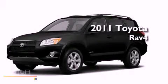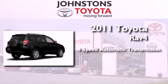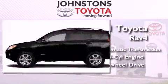This is a brand new 2011 Toyota RAV4. This crossover has an automatic transmission, an inline four-cylinder engine, and the added safety and control of four-wheel drive.